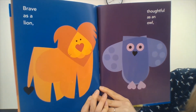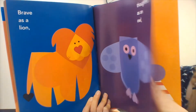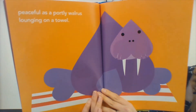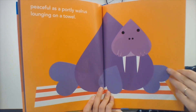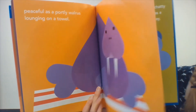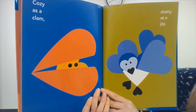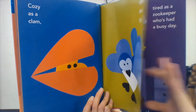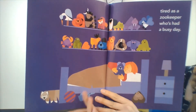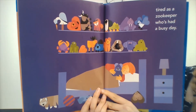Brave as a lion. Thoughtful as an owl. Peaceful as a portly walrus lounging on a towel. Cozy as a clam. Chatty as a jay. Tired as a zookeeper who's had a busy day.